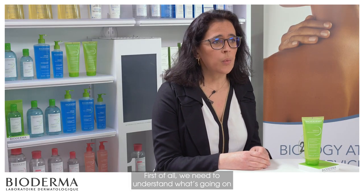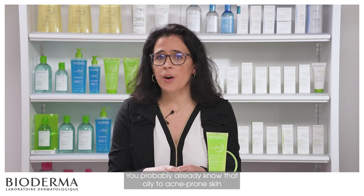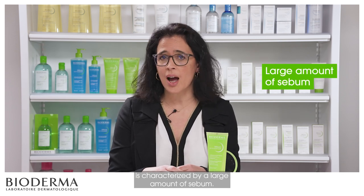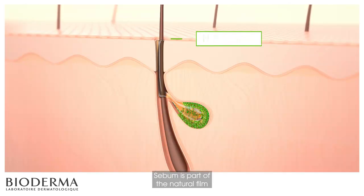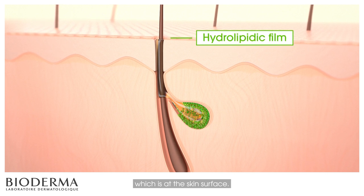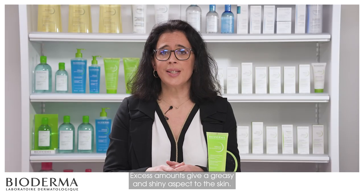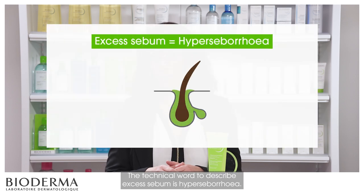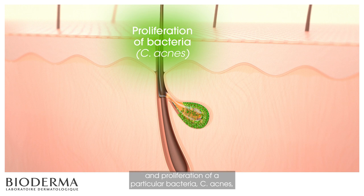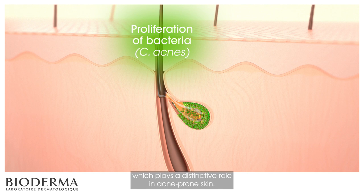First of all, we need to understand what's going on in the case of oily to acne-prone skin. Oily to acne-prone skin is characterized by a large amount of sebum. Sebum is part of the natural film at the skin surface, made up of lipids, or oils. Excess amounts — called hyperseborrhea — give a greasy and shiny aspect to the skin. This lipidic environment is ideal for the development and proliferation of a particular bacteria, C-acnes, which plays a distinctive role in acne-prone skin.